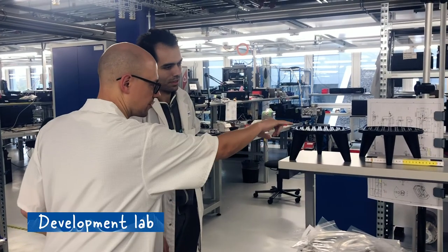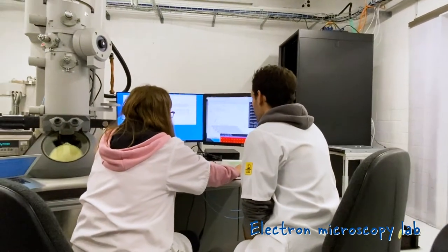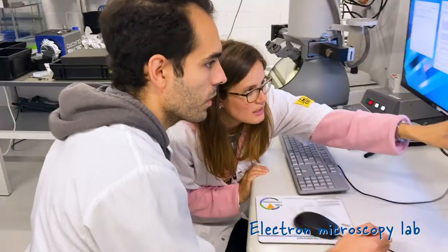In development, we like to challenge the limits of detector technologies. When we challenge the limits of detector technologies, we help our customers challenge the limits of science.